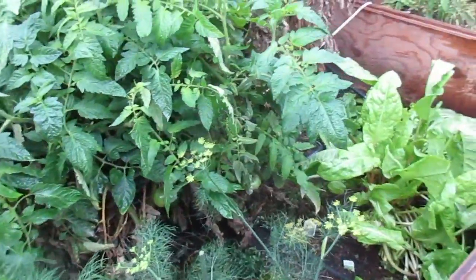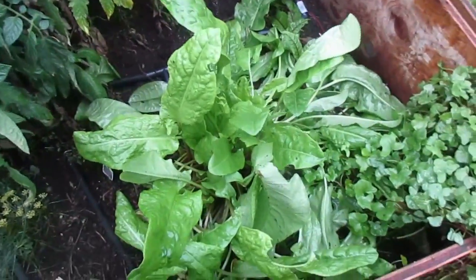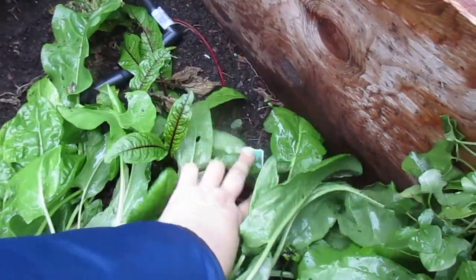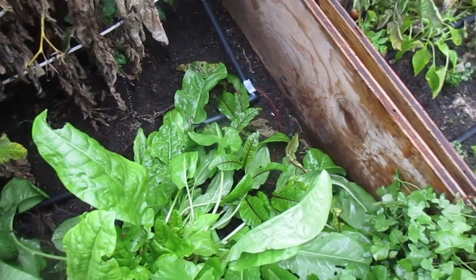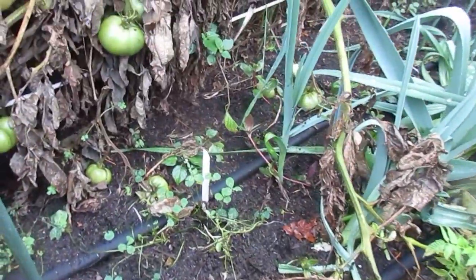There has been a lot of new growth but also a lot of die-off with the sorrel. That is the common sorrel. This is the French sorrel and the little blood vein sorrel is down here. It is not getting much light because the common sorrel is so big, so I am going to have to plant them further apart next year.